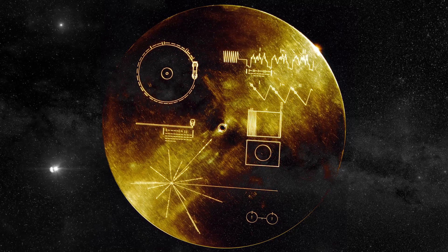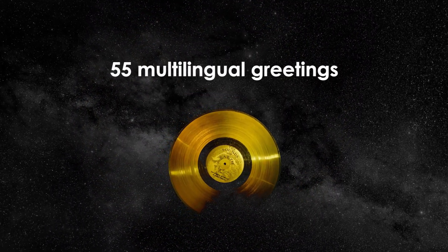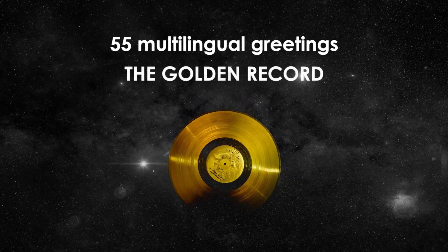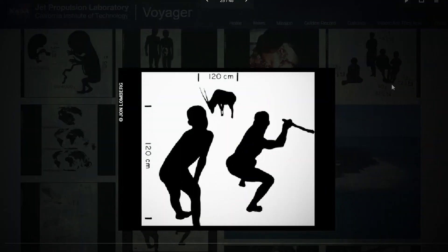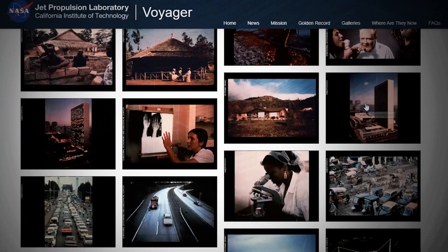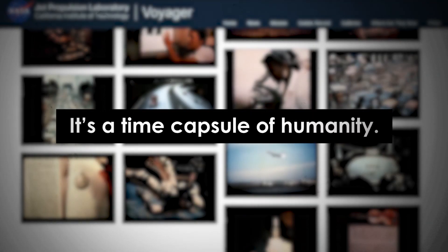That recording is in Greek, and it's one of 55 multilingual greetings directed towards extraterrestrial life that are engraved in the golden record. This record not only carries human greetings — it contains images of Earth, its animals and its people, as well as its sounds, such as human footsteps, music, erupting volcanoes, and thunder. It's a time capsule of humanity.